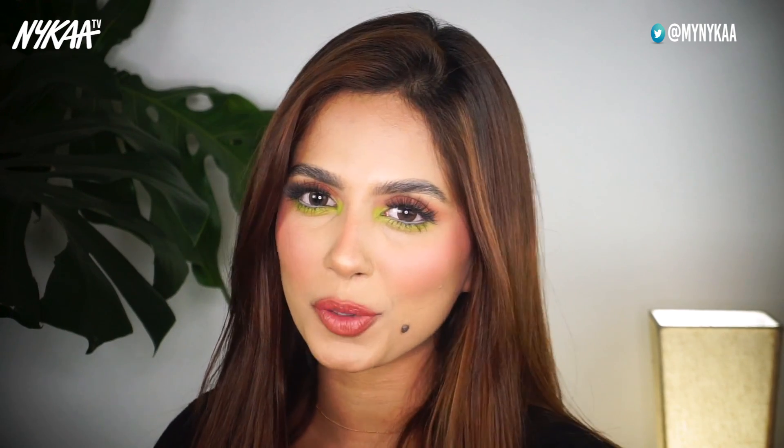So that's about it you guys, those were the three eye makeup looks. I really hope that you guys liked this video. If you did, like, comment and subscribe to Nykaa TV. Turn on the bell notifications too for more such videos. Thank you so much for watching — I'll see you guys soon. Bye!